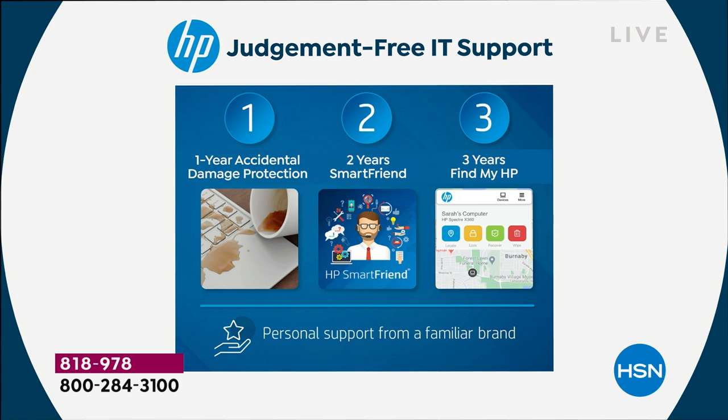Three years of Find My HP — if you can't find your computer, whether your kids borrowed it, you left it at the office, or it's at the gym, that's all covered. And Microsoft Word, Excel, PowerPoint, Outlook, Access, OneNote, Publisher — the full complement of Microsoft Office.